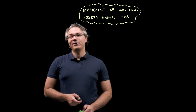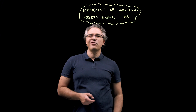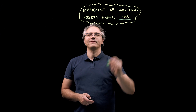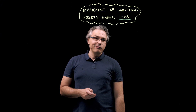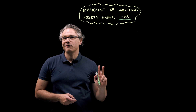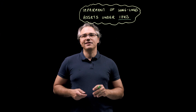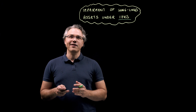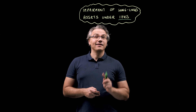In this video, we're going to go through a CFA Level 1 style question on the impairment of long-lived assets under IFRS. This is part one of essentially a two-part question, where the next follow-up video is going to be based on the same scenario but asking for the result in accordance with US GAAP.